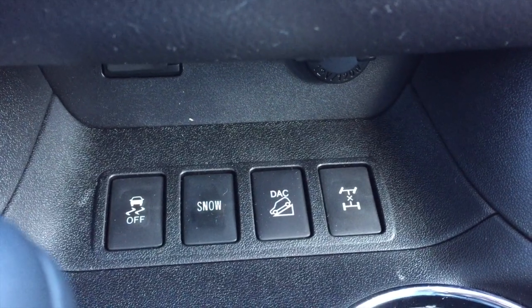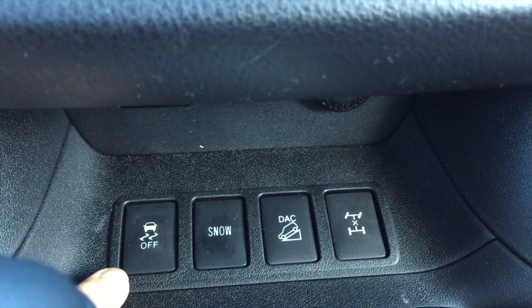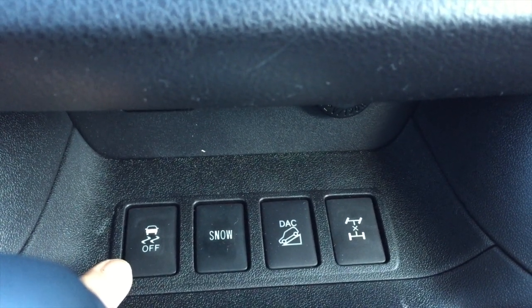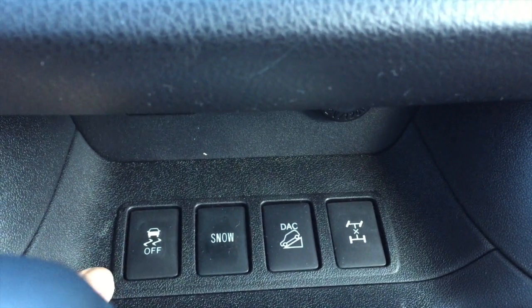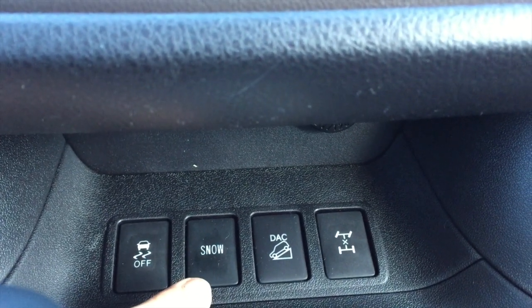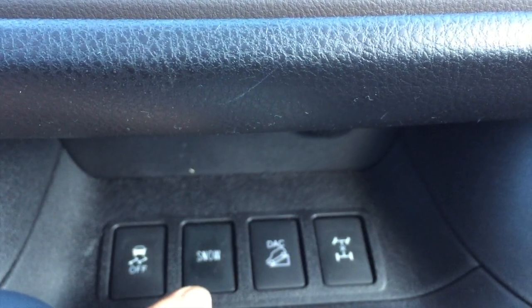Down below, a couple of nice features: vehicle stability control as well as traction control. Traction control will limit the power being applied to the front wheels just enough to get the vehicle moving, and because it's all-wheel drive, it will also give power to the back as well. The snow feature will start the car in second gear from a dead stop to give you better traction.